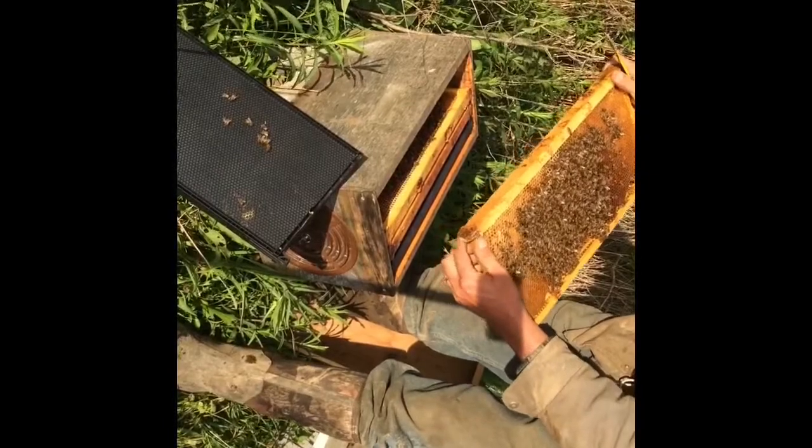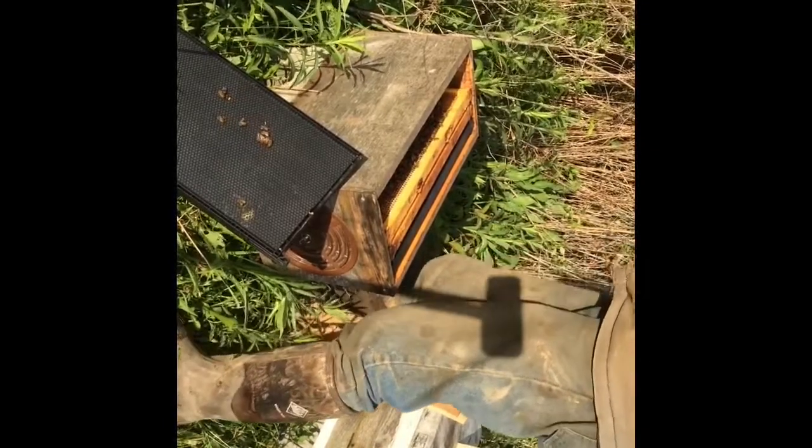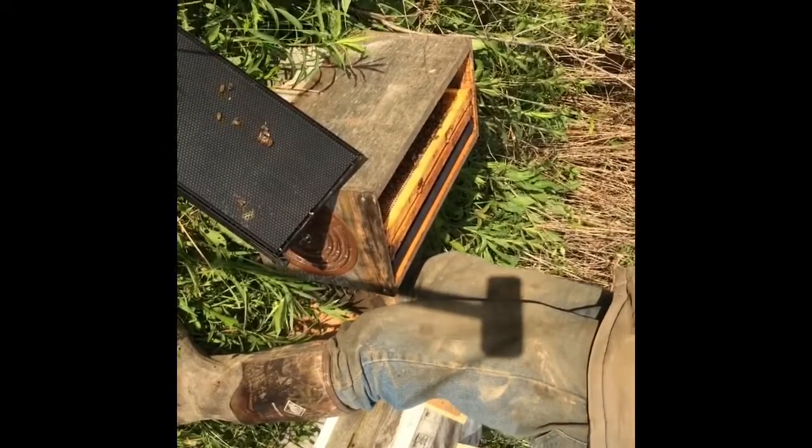Pretty calm on the frame, but they are pretty chilly today. The sun finally came out as I'm getting home, so I thought I'd check them out.